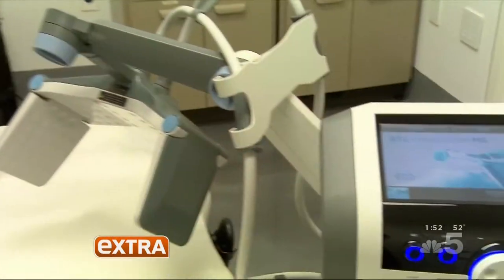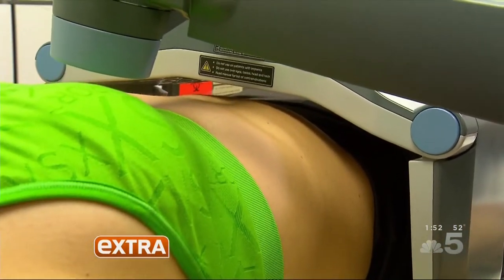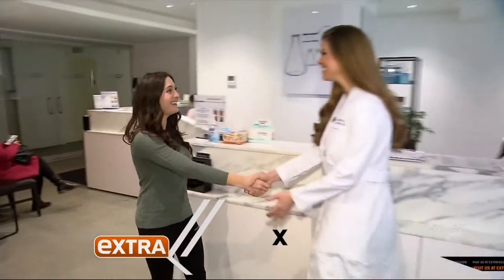This is the BTL Vanquish Me, a new radio frequency fat-reducing technology that destroys fat cells without contact, targeting abs, flanks, and love handles all at once. Patient Gina is looking to turn her flab into fab by laying down on her lunch hour.